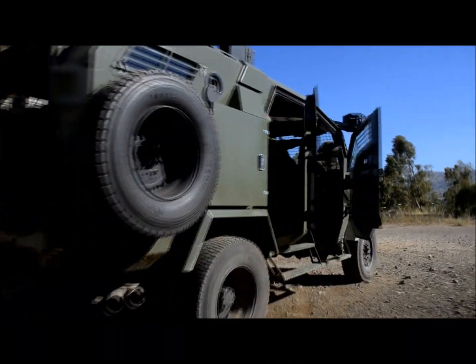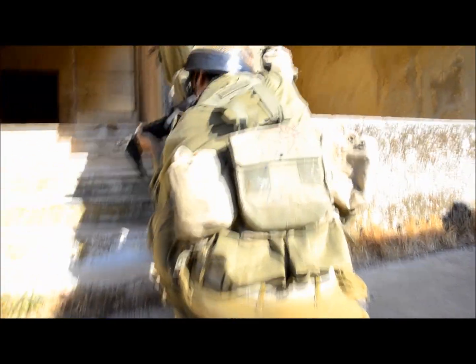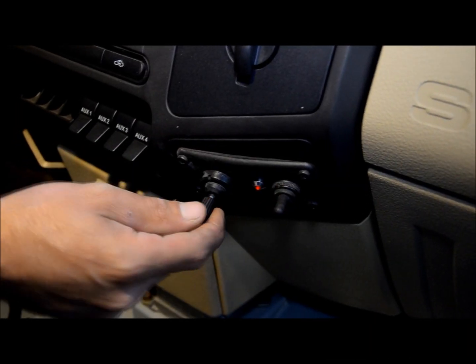Available in both a four and five door configuration, the Thunder allows rapid deployment from and entry to the vehicle. The Thunder also features high-intensity light projectors and a blackout system for stealth approach.